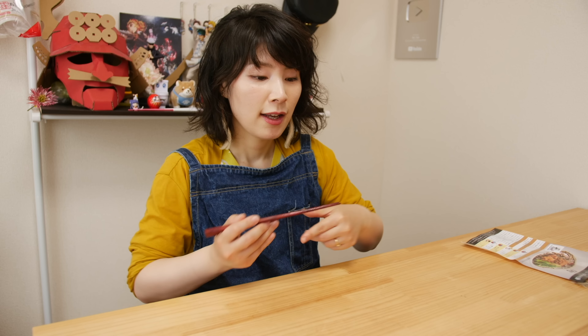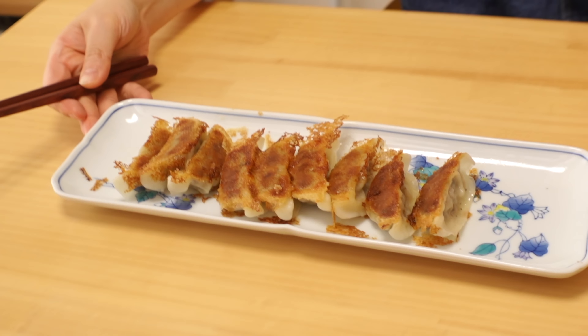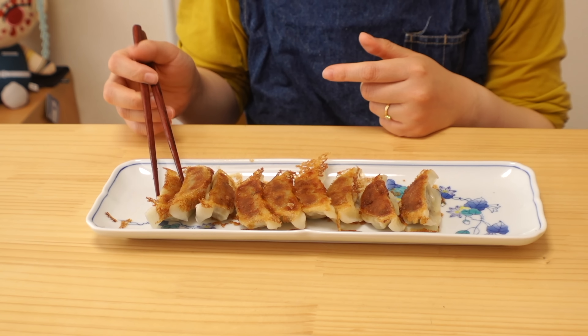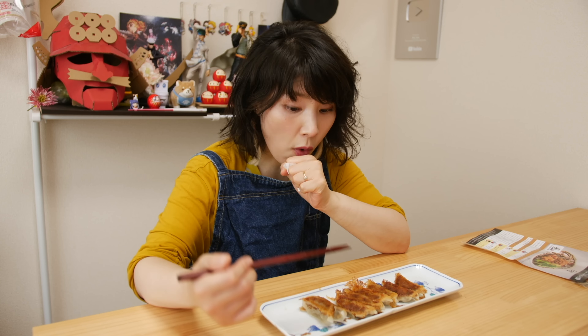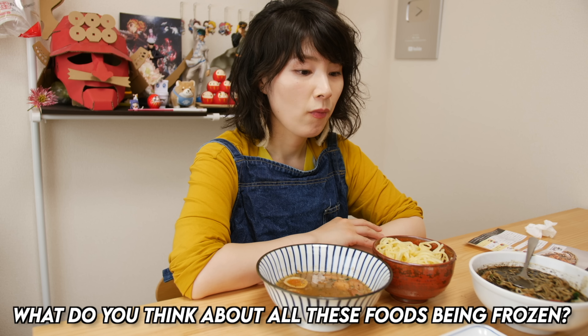It's tasty! But I like the other one. Your ramen is never complete without... it's nice and crispy, juicy. Gyoza dumpling, right? Black pepper and garlic — so juicy inside! I would definitely get it again. What do you think about all these foods that are all frozen?